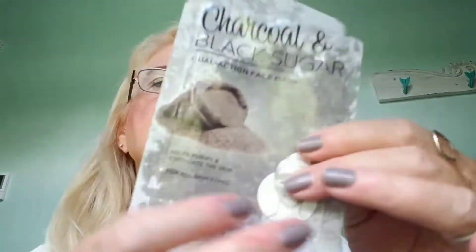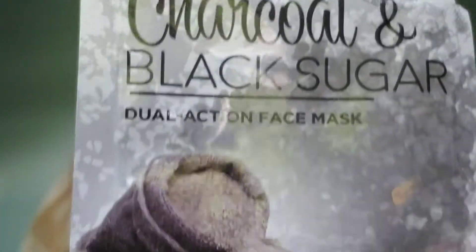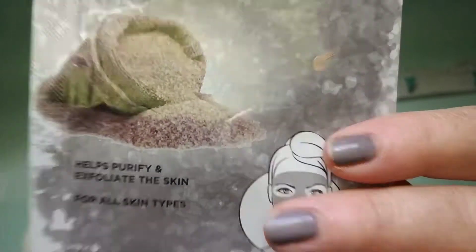I haven't done empties ever before on my channel, so this is a lot of empties. The first thing I have is a charcoal and black sugar dual action face mask. This is what I use for my exfoliator. I got this at, believe it or not, the dollar store, and I love it. It's a great exfoliator.